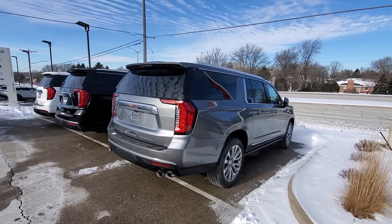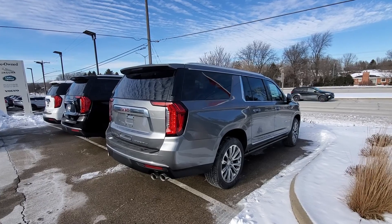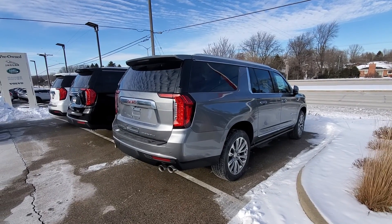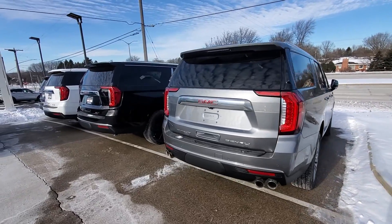Hi Nicholas, this is Luke over at Boucher Buick and GMC in Waukesha. I just wanted to send over a quick video for you — I saw that you had some interest in a brand new GMC Yukon or Yukon XL.